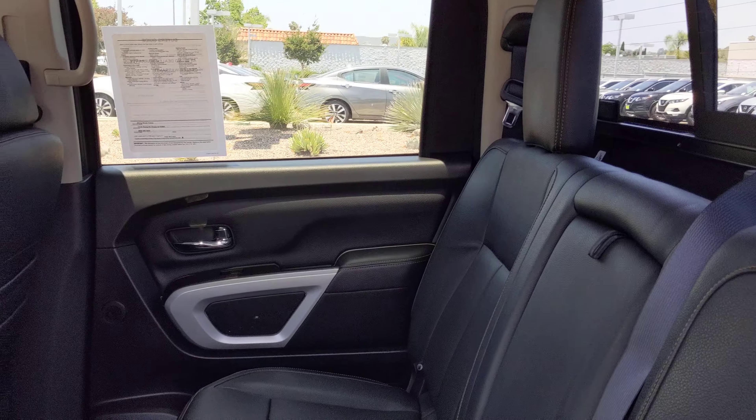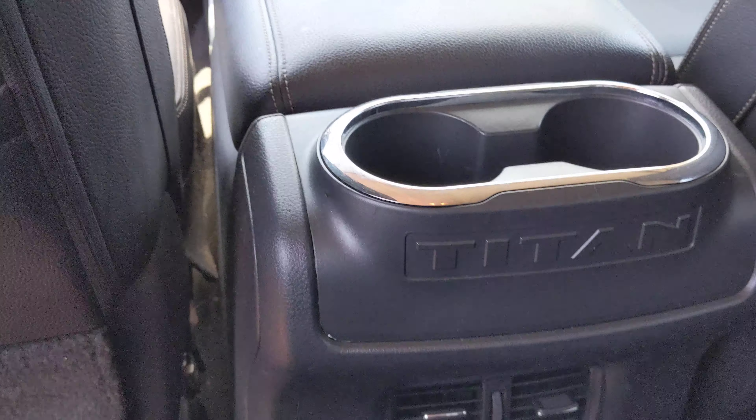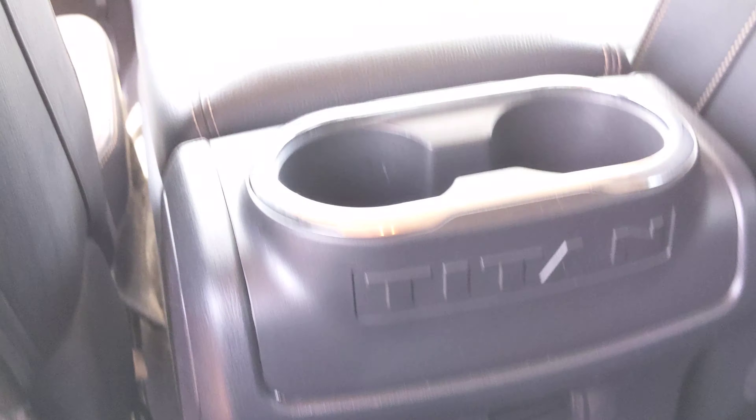Here's the inside — you have leather seats, cup holders, vents, and an outlet in the back.